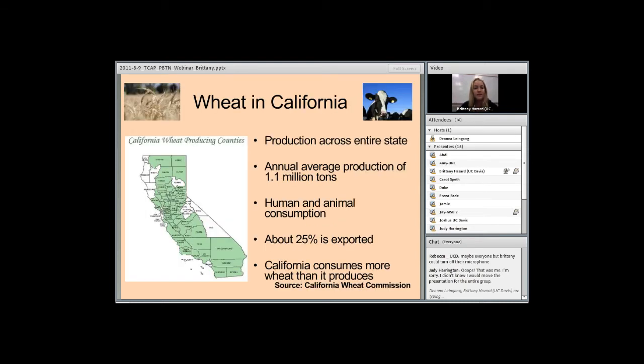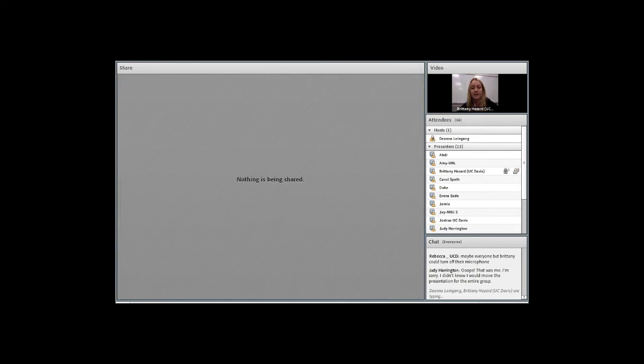As Rebecca mentioned in her presentation, wheat production is spread throughout the entire state of California. Because California is so large and has a large diversity in climate, wheat can be sown in both October through February and in April through May, which allows for two growing seasons. The average annual wheat production in California is 1.1 million tons, used for both human and animal consumption, and about 25% is exported.